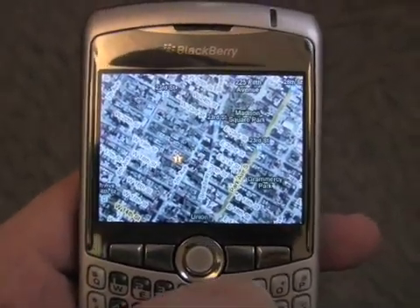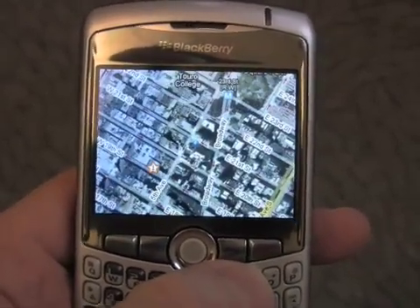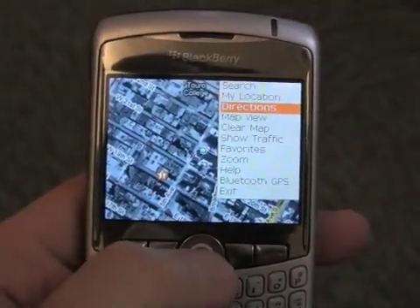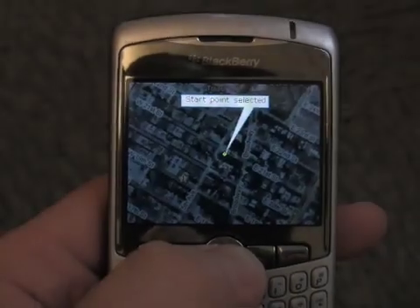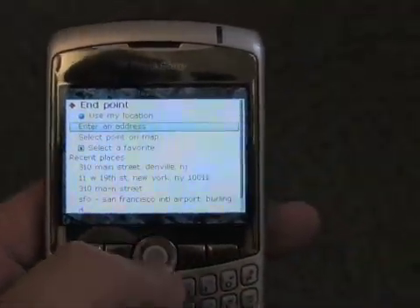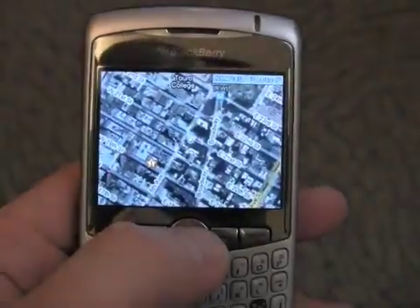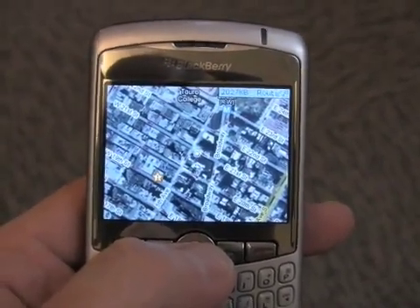Now that we have our location pretty much figured out, we can get directions from here to just about anywhere else. Diving into the BlackBerry menu on this particular device, we will get directions. As a starting point we will use my location, which is already picked, and as an end point we will pick Denville, New Jersey. It is now mapping the route and will show us how to get there shortly.